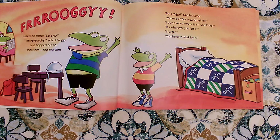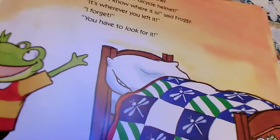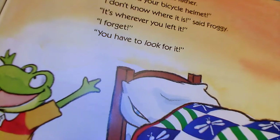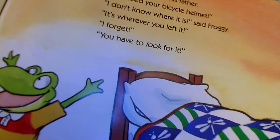But Froggy, said his father, you need your bicycle helmet. I don't know where it is, said Froggy. It's wherever you left it. I forget. You have to go look for it. See how 'look' is slanted? You have to look for it. It's italicized. It's slanted.